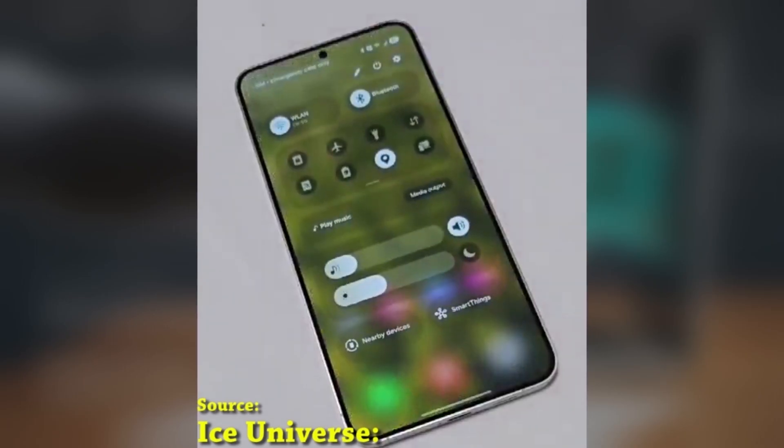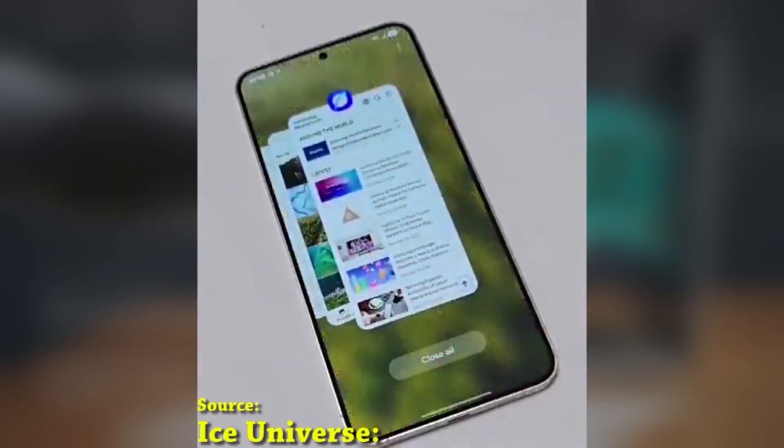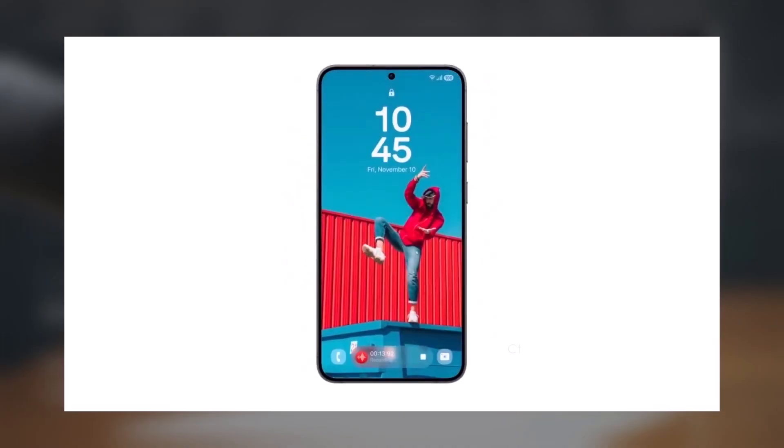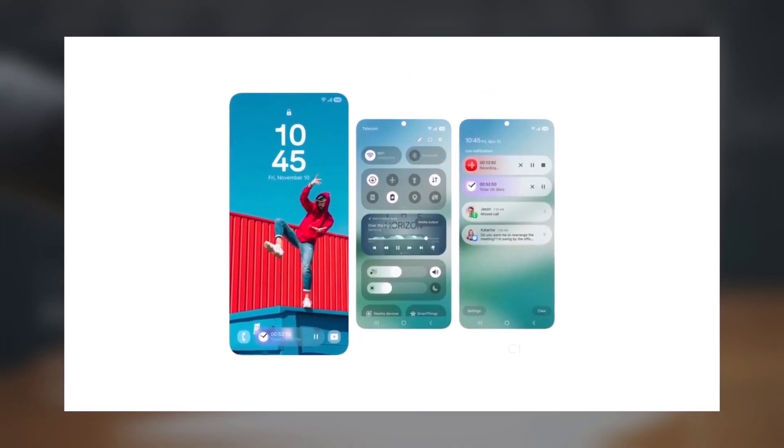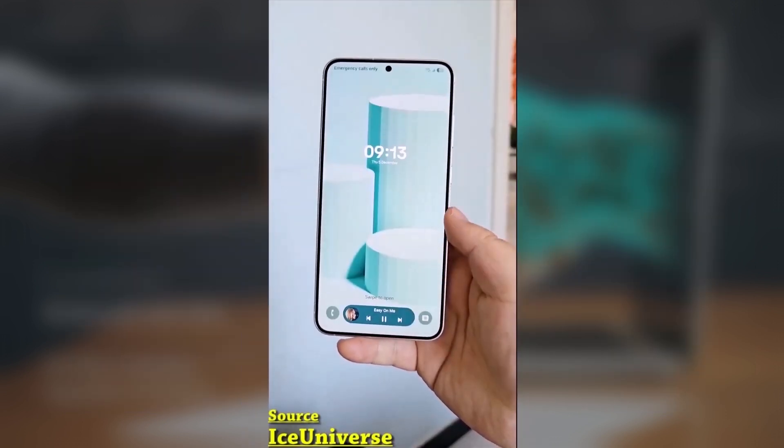After the Galaxy S24, Galaxy Z Flip 6, and Galaxy Z Fold 6 get their updates, Samsung will shift its focus to other eligible devices. So are you ready for One UI 7? Let me know what you're most excited about in the comments below.